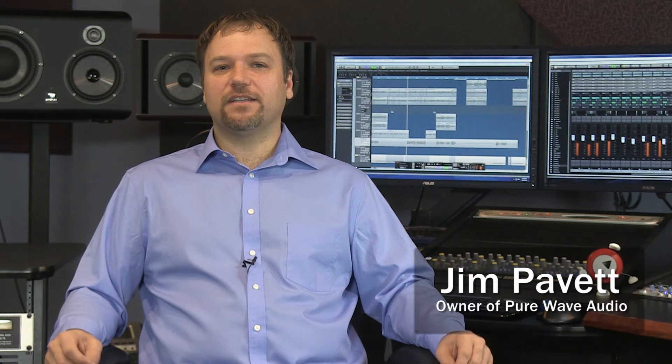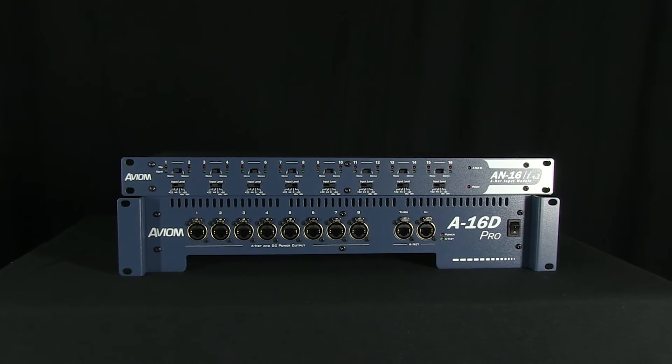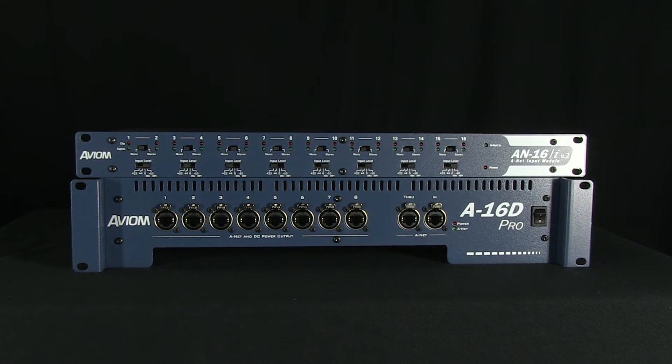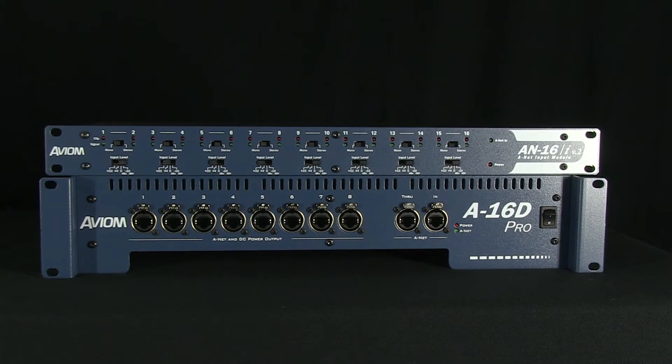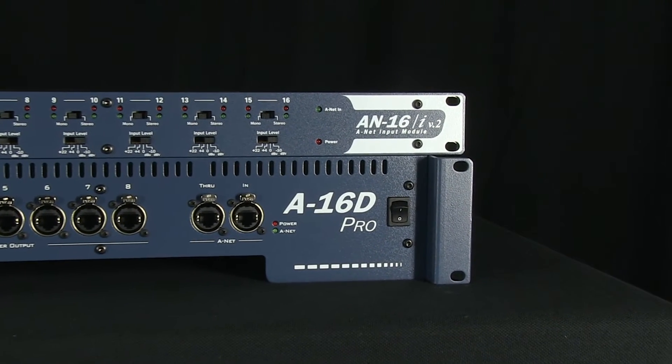The Avion A16D is an ANET distributor and provides the user with one ANET input and eight ANET outputs. This unit has provided a low-cost way to replace daisy chain connections with a star configuration in a monitor mixing system. If needed, multiple A16Ds can be used in the same system.